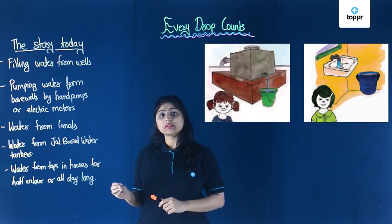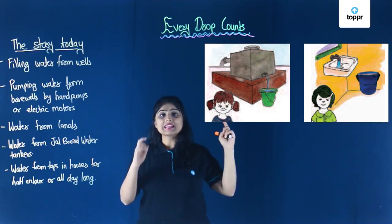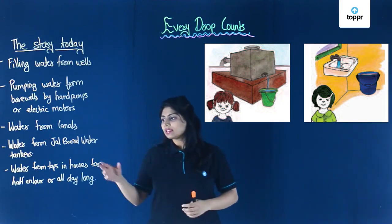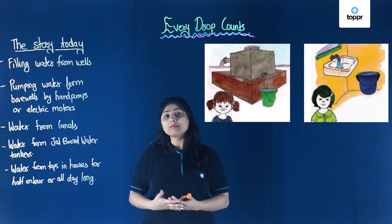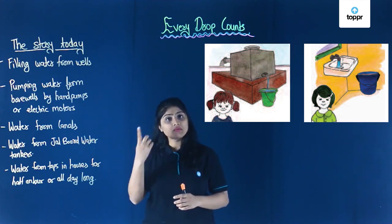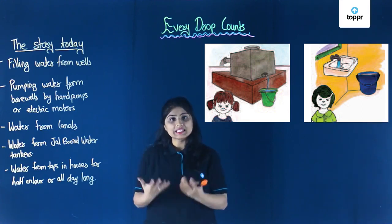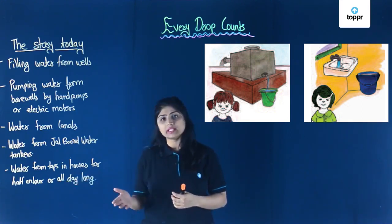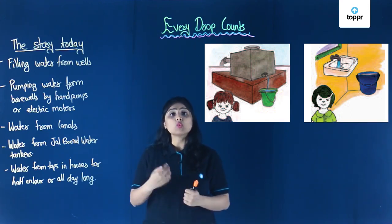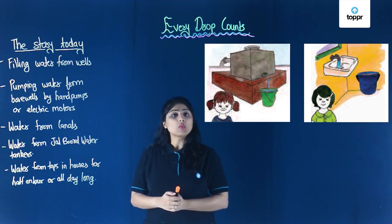The next way is getting water directly in our houses from taps through huge pipes — that is direct supply from the Jal board. The water that comes through taps may be available for only half an hour, or one hour, or six hours depending on the area. In some places, especially cities, water is supplied throughout the day, so there is not much problem in cities. But in rural areas, there is a lot of problem with water supply.